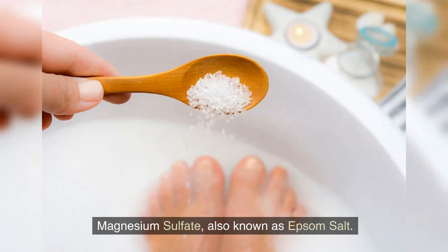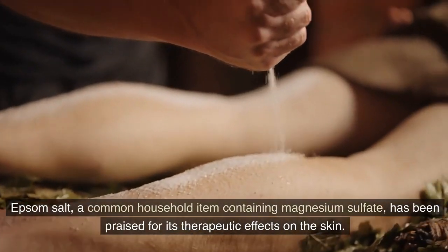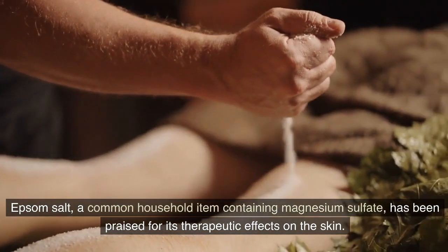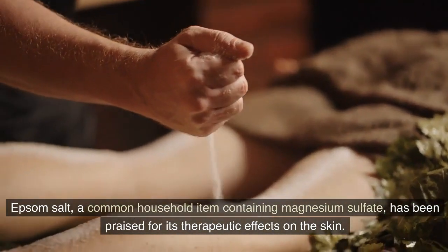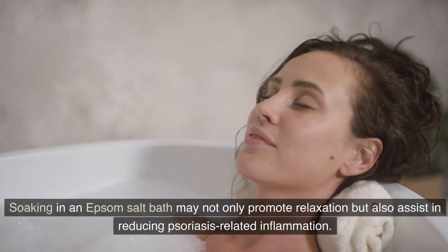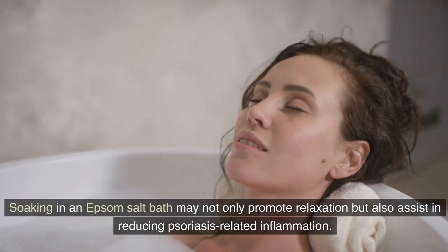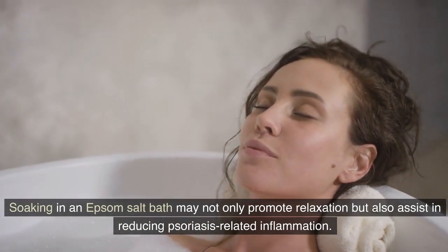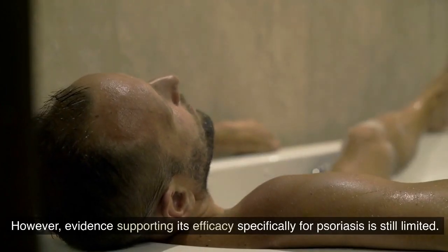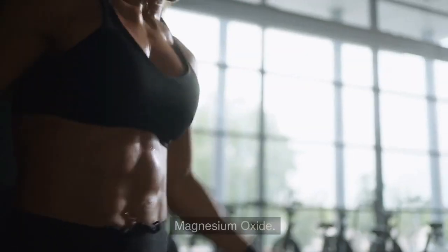Magnesium sulfate, also known as Epsom salt. Epsom salt, a common household item containing magnesium sulfate, has been praised for its therapeutic effects on the skin. Soaking in an Epsom salt bath may not only promote relaxation, but also assist in reducing psoriasis-related inflammation. However, evidence supporting its efficacy specifically for psoriasis is still limited.